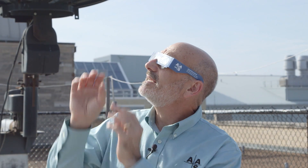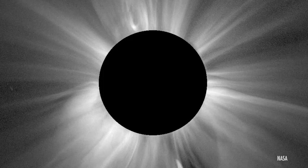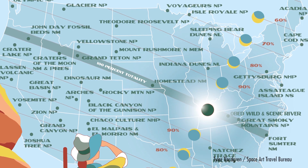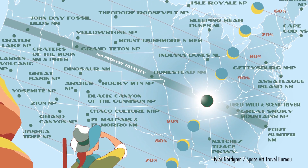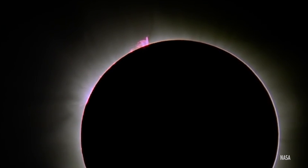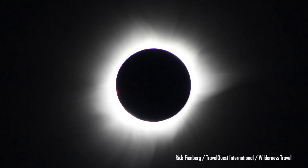Rick Feinberg of the American Astronomical Society has seen lots of solar eclipses. He has some advice and warnings about viewing the August 21st, 2017 eclipse. He says everything depends on whether you're in the roughly 70-mile-wide path of totality, stretching from Oregon to South Carolina. Only in that narrow zone will you experience a total eclipse in which it'll get dark and – weather permitting – you'll see the corona, the sun's ethereal atmosphere.